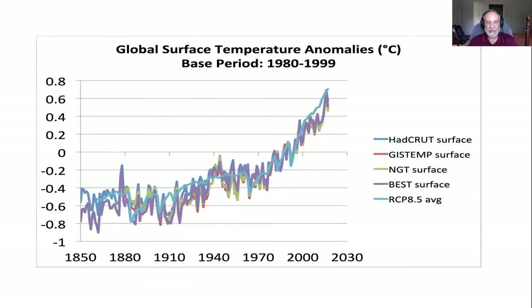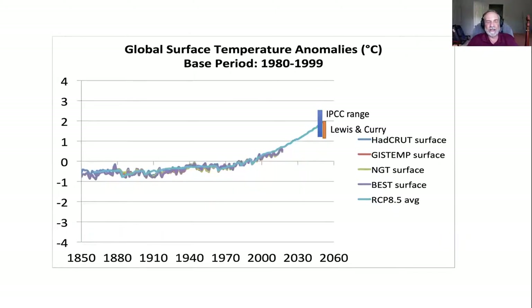Our climate has changed dramatically even though we're used to our own normal climate. We see that climate is changing now recently at an unusual rate, despite the fact that climate has changed a lot in the past. Global average temperatures have gone up by about a degree Celsius — roughly two degrees Fahrenheit — and they're projected to keep rising. The change over the next 30 years is likely to be as large as the change over the past hundred years or so.